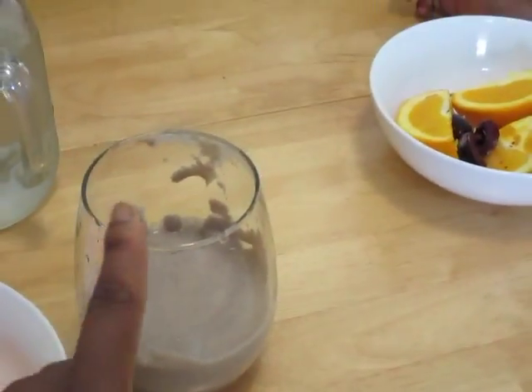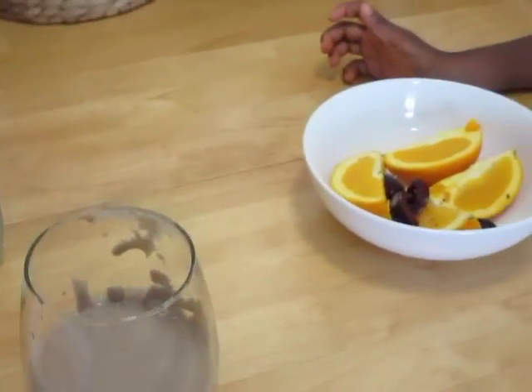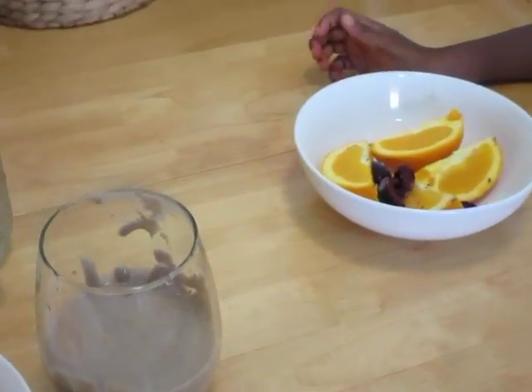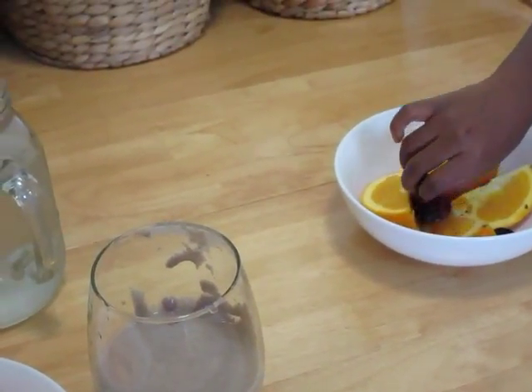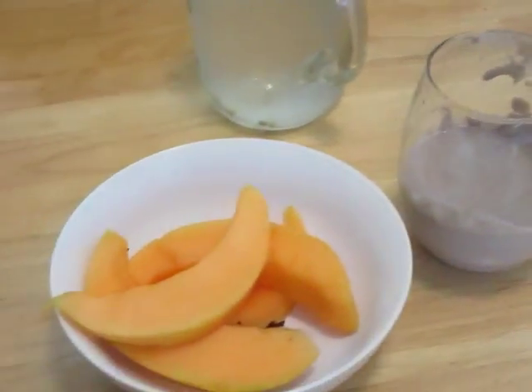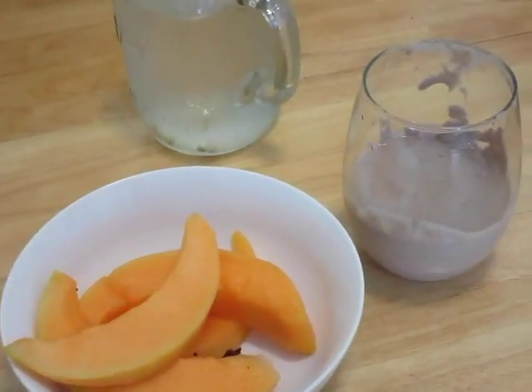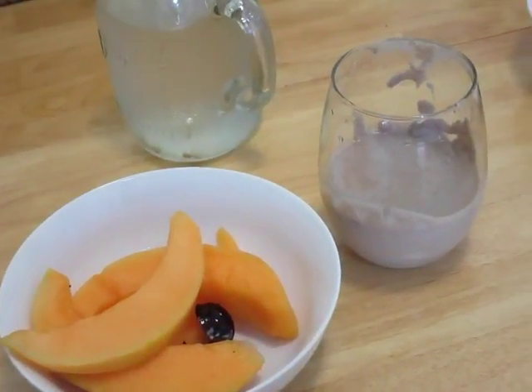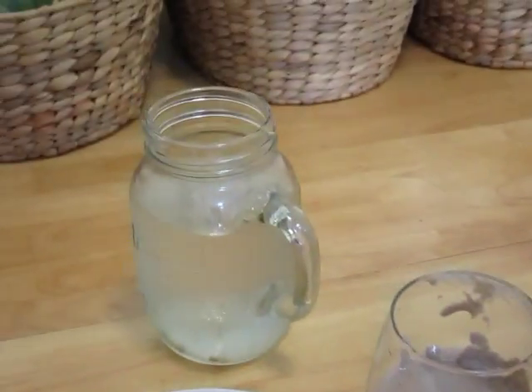My breakfast is two bananas with walnuts, hemp seed, flaxseed, chia seed, and some coconut water. Also with my breakfast is cantaloupe - it's the biggest cantaloupe. I don't think it's a honeydew, sorry - and my cup of water. That's pretty much what we're having for breakfast this morning.